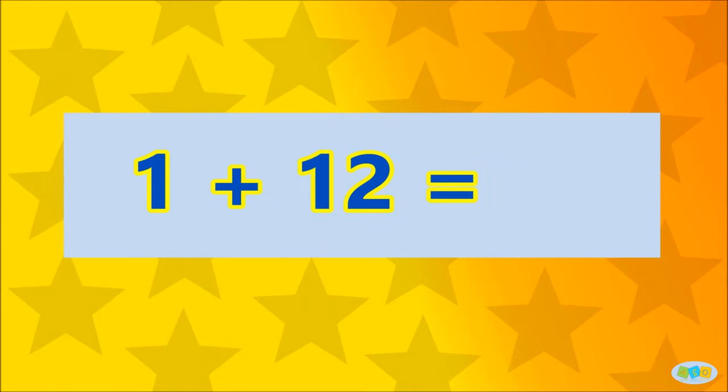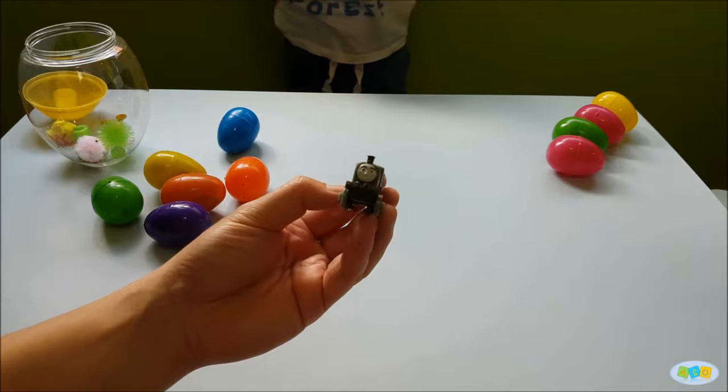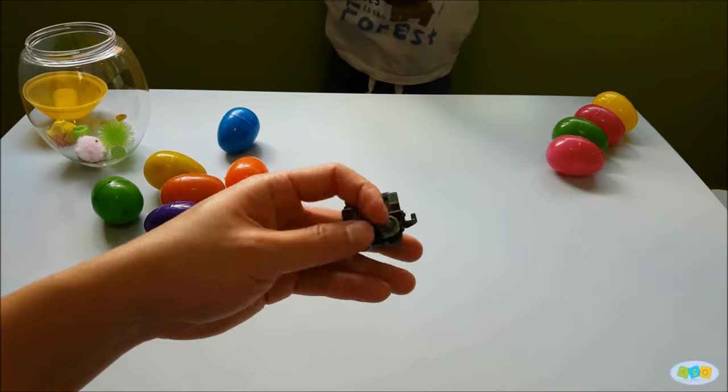1 plus 11 is... 13! Well done! Here's a surprise view! Wow!